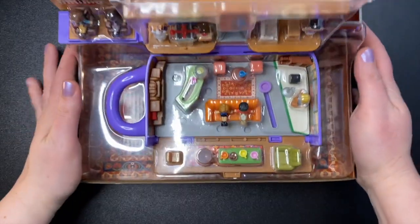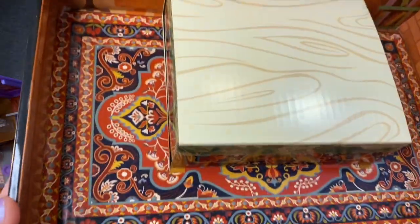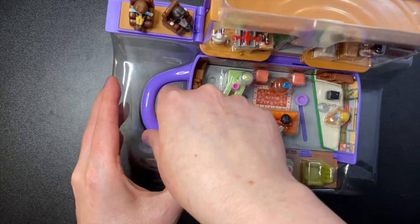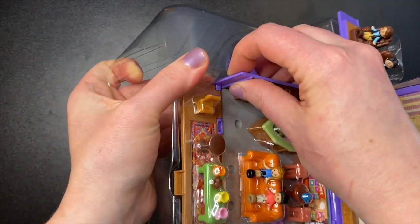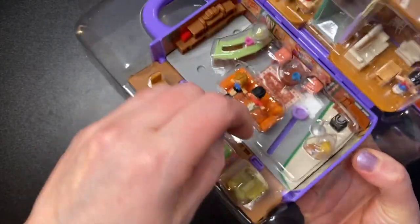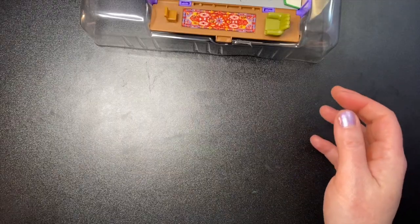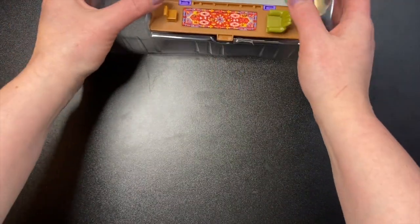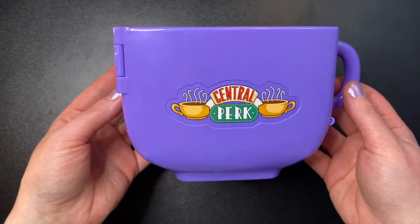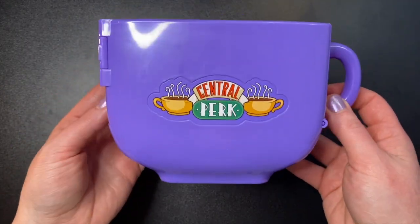I'm so excited! Okay, how to get this out without breaking anything — see how cute that is! I can't believe I'm actually here opening a Friends Polly Pocket — it's too good. A lot of loose pieces, pieces are rolling away. It was a struggle and a half to get that out of the box but we're here now.